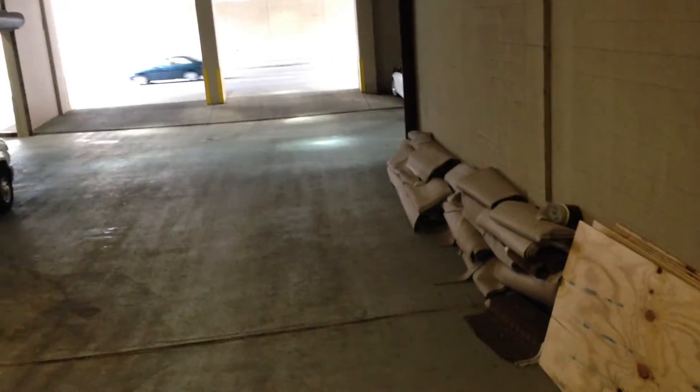Here we are at the Millennium, and this is the loading dock. As you can see, this is a standard loading dock designed for a semi. There are very small stairs here, so obviously if there's something big, you need to get it up to this level.